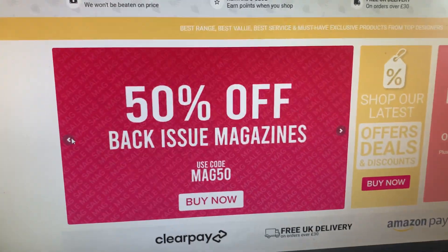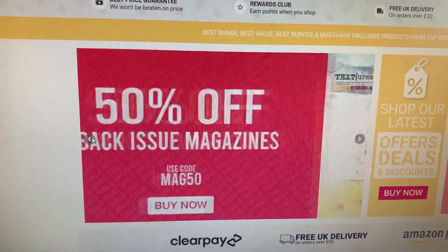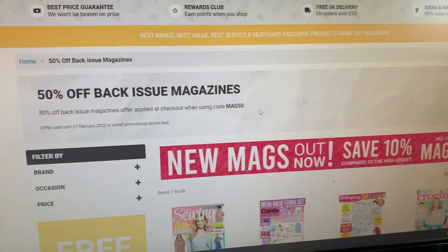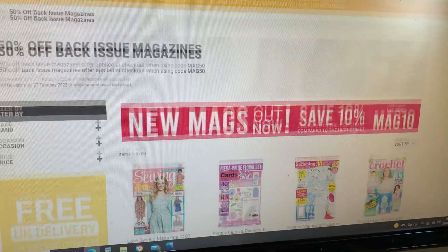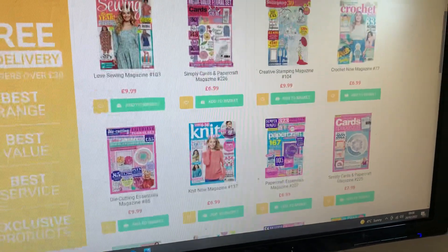The first deal I want to share with you is 50% off back issue magazines using code MAG50. That's available until tomorrow. CraftStash runs the various magazines and is able to offer really competitive prices on them.